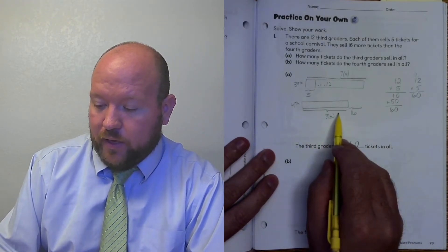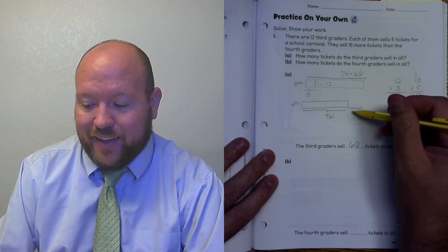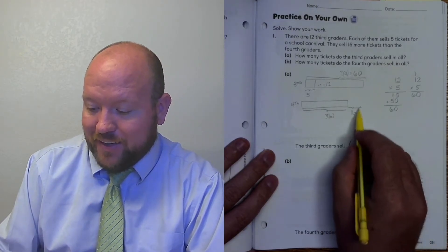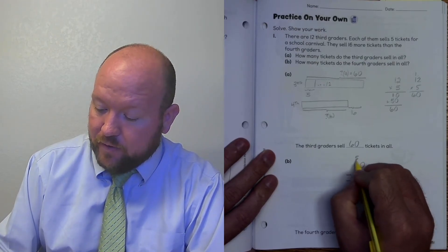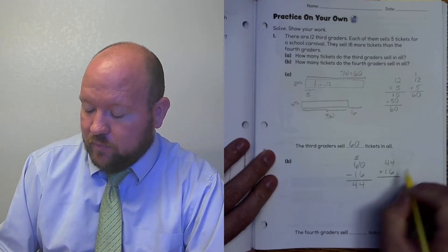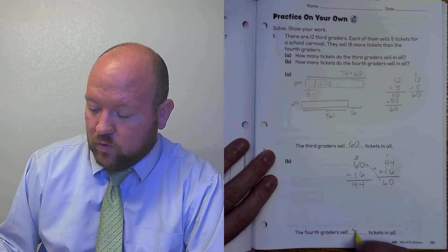Now we need to figure out how many the fourth graders sold. Third grade sold 60, and fourth grade sold 16 less. We're going to use subtraction: 60 minus 16. 0 minus 6 — need to regroup. This becomes a 5, this becomes a 10. 10 minus 6 is 4, 5 minus 1 is 4. Let's check: 44 plus 16. 4 plus 6 is 10, 1 plus 4 is 5, plus 1 is 6. 60 checks out. Fourth grade sold 44 tickets.